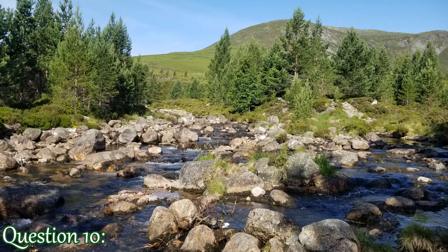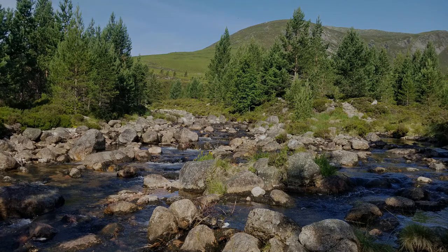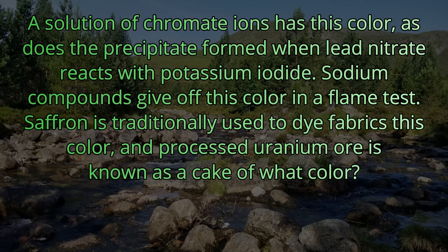Question number ten. A solution of chromate ions has this color, as does the precipitate formed when lead nitrate reacts with potassium iodide. Sodium compounds give off this color in a flame test. Saffron is traditionally used to dye fabrics this color, and processed uranium ore is known as yellow cake. Yellow is the answer.